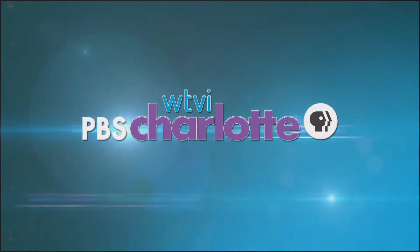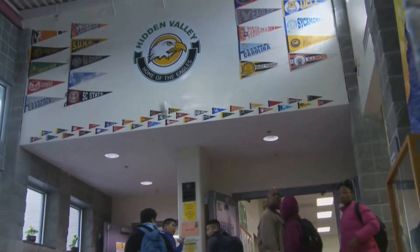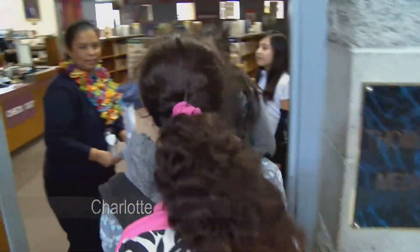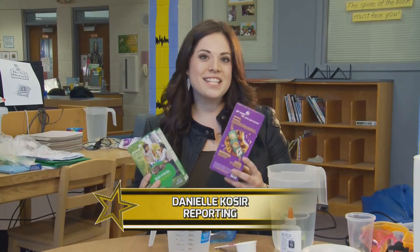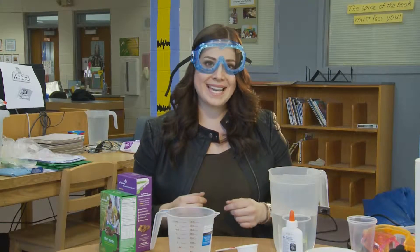This is a production of WTVI PBS Charlotte. The sound of the school bell signals the end of class and the start of Girl Scouts. Well, if you're like me, when you see Girl Scouts, you can't help but think Girl Scout cookies. But today, this troop at Hidden Valley Elementary is trading in their Samoas for a quick lesson in STEM.